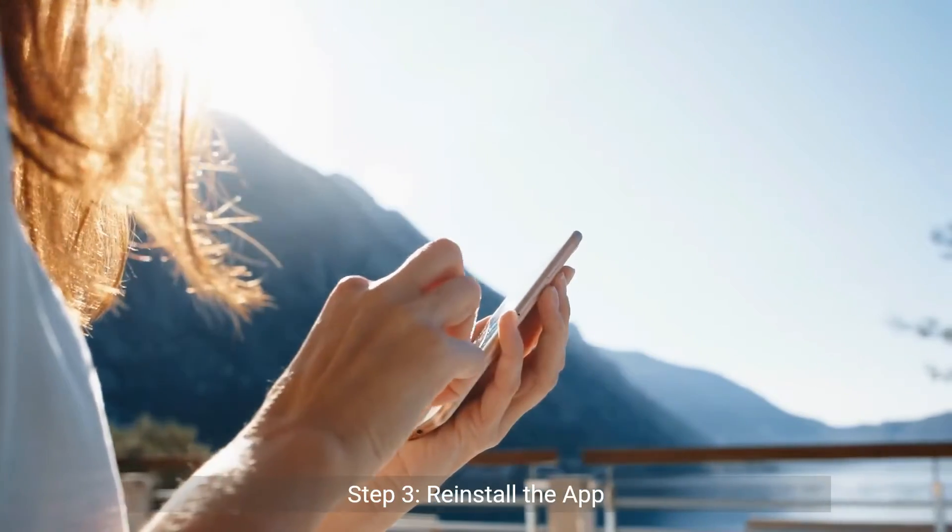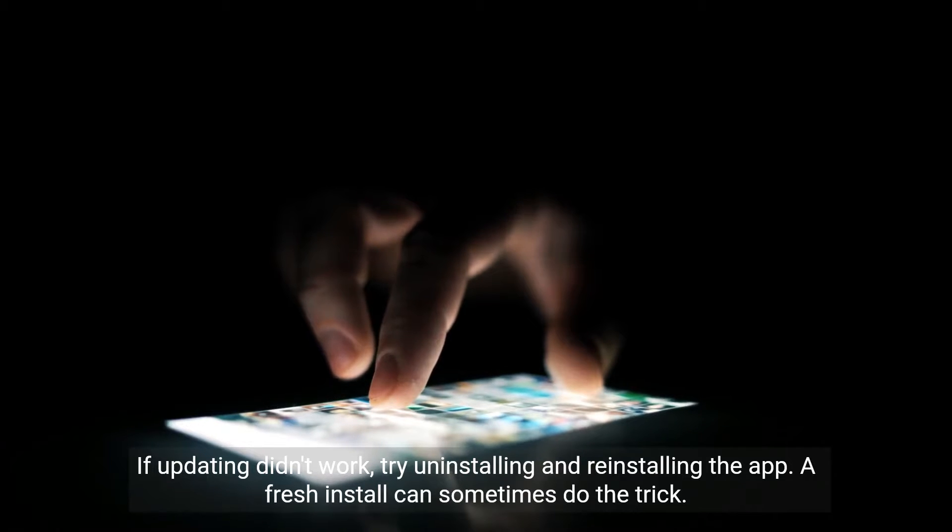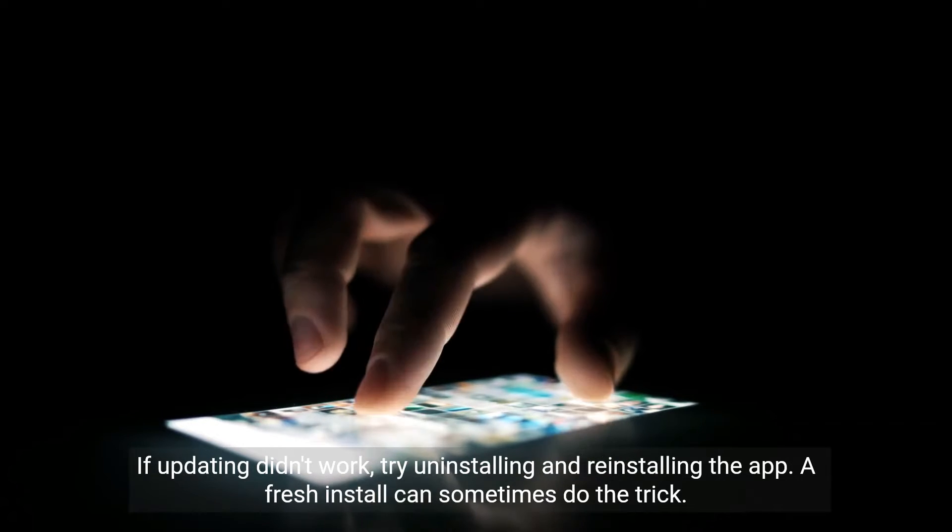Step 3, reinstall the app. If updating didn't work, try uninstalling and reinstalling the app. A fresh install can sometimes do the trick.